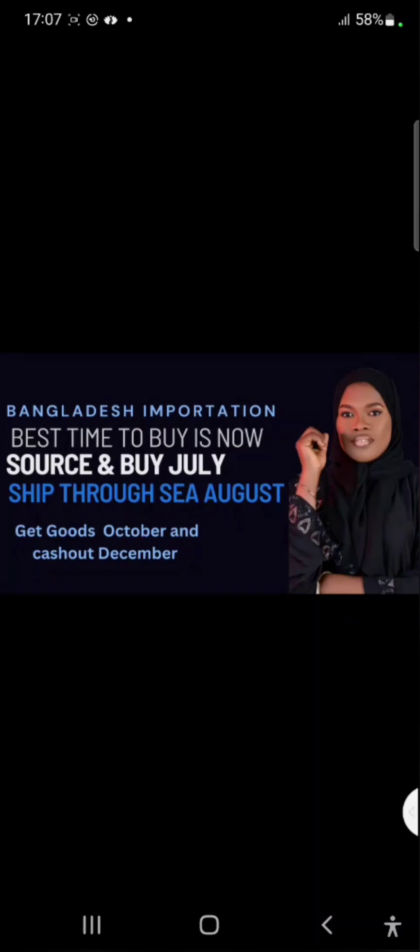If you have enough money, I tell you this is the best time to start buying. Buy now in July — or at the latest, first to second week of August — get your items shipped using sea shipping, and by the second to third week of October your items will arrive in Nigeria. You start selling and cashing out for Christmas. If you're coming across my channel for the first time, please hit the subscribe button and turn on your notification bell so you get notified whenever I do videos like this.